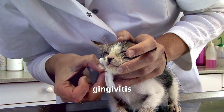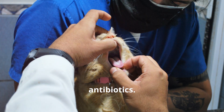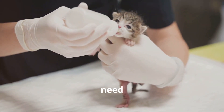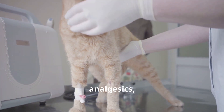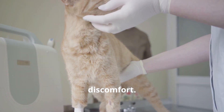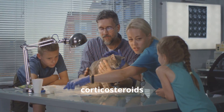In severe cases of gingivitis or gingivostomatitis, bacterial infections may need antibiotics. Cats might also need support to stay nourished and hydrated. Pain relief, such as analgesics, can help control discomfort. If there's a virus or autoimmune issue, interferon or corticosteroids may be prescribed.